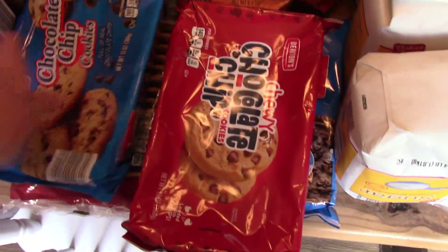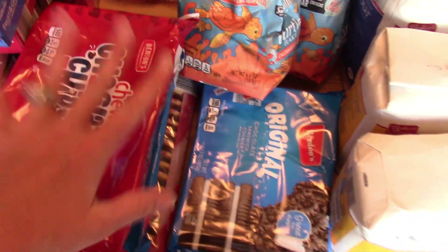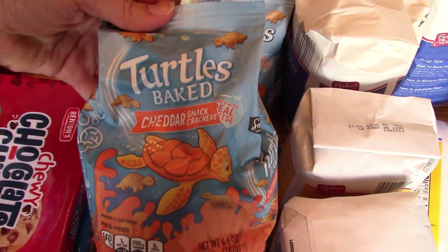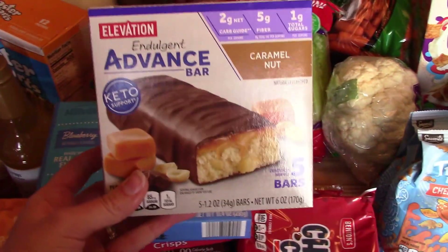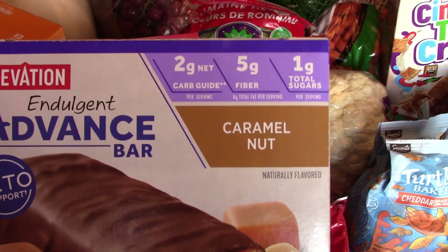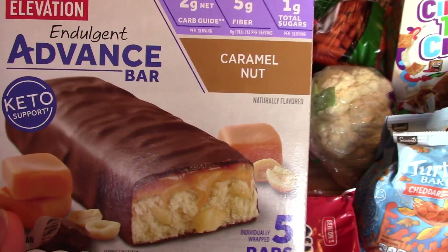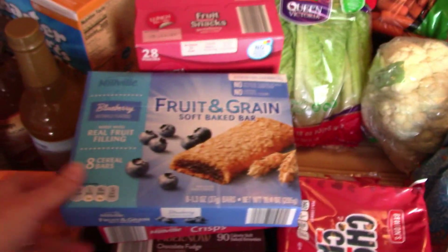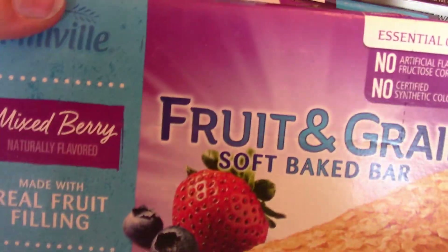I picked up some random cookies for the kids for their lunches throughout the month. This should hopefully last us a month or maybe more — depends on if I can hide them from the kids or not. Got two packs of these turtle crackers; they're like goldfish but off-brand. I picked up some of these protein bars — I've never tried these. We'll see if I like them; I usually get my protein bars at Walmart. I got three boxes of Nutri-Grain bars: blueberry, cherry, and mixed berry.